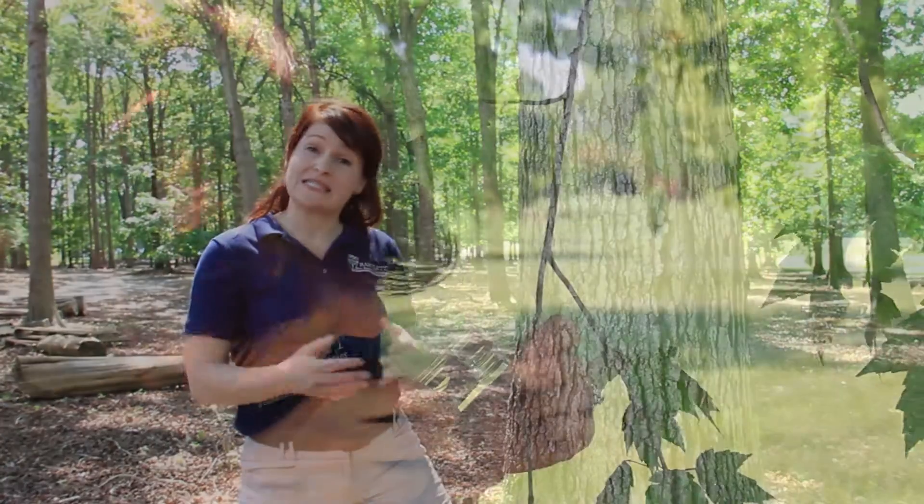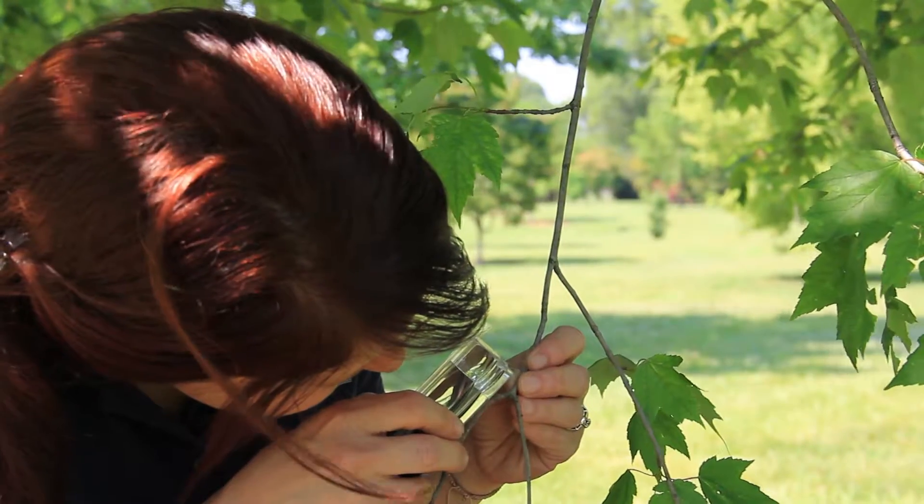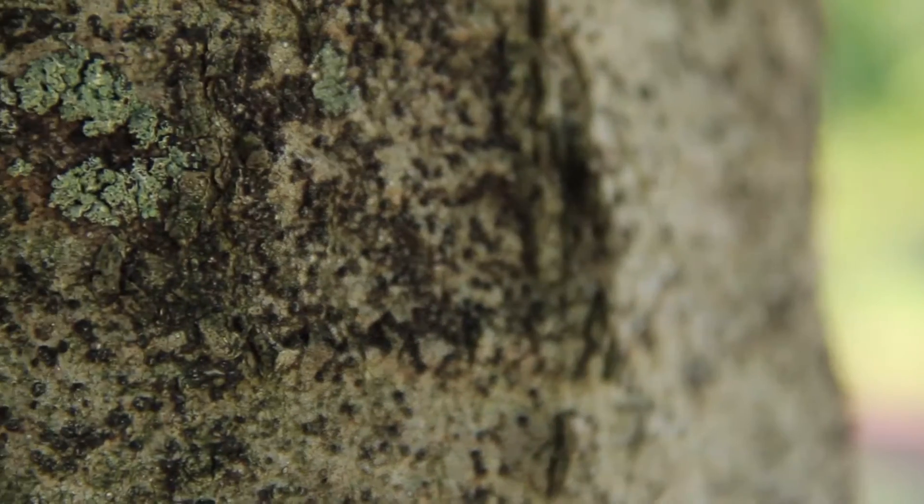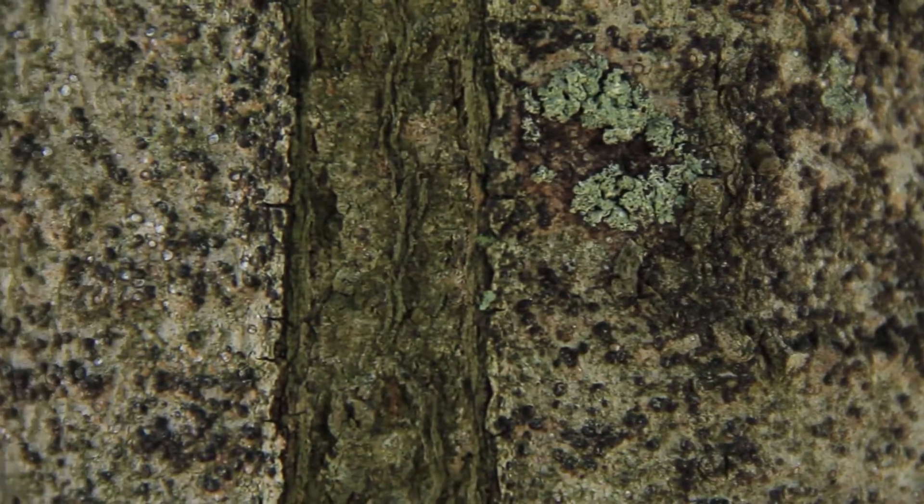You would want to check for insects, diseases, and soil conditions — such as soil moisture and soil compaction — that all might keep your plant from reaching its full potential.